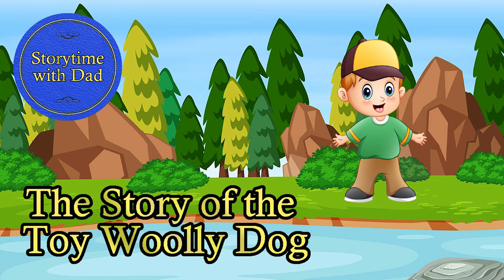Welcome to Storytime with Dad. Today we will be reading the story of the toy woolly dog.